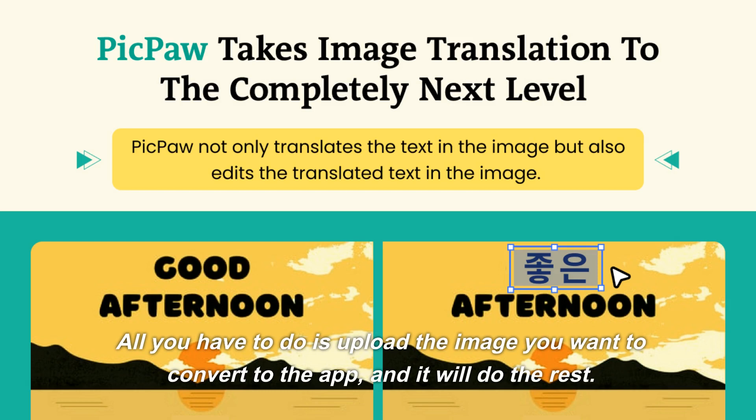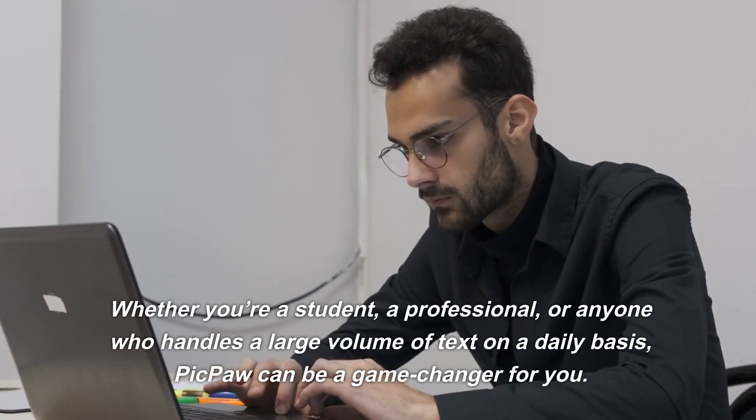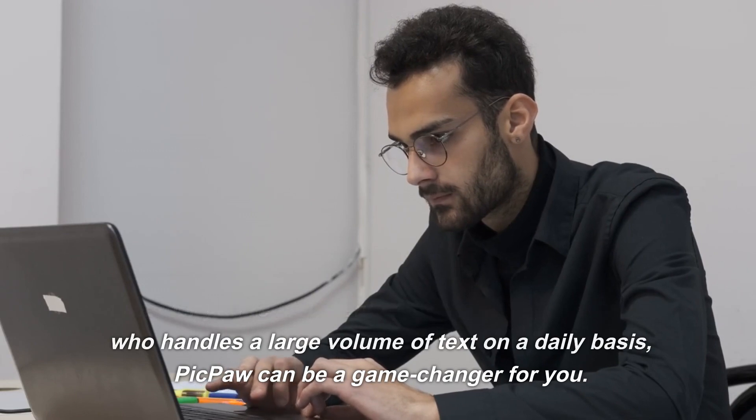All you have to do is upload the image you want to convert to the app, and it will do the rest. Whether you're a student, a professional, or anyone who handles a large volume of text on a daily basis, PicPaw can be a game changer for you.